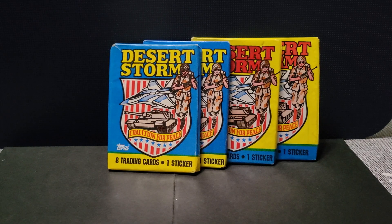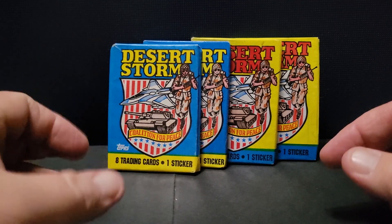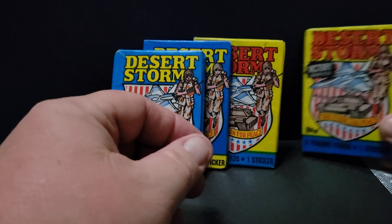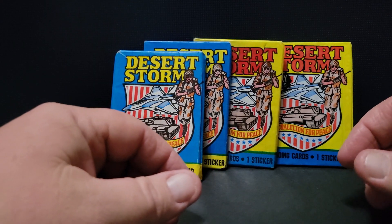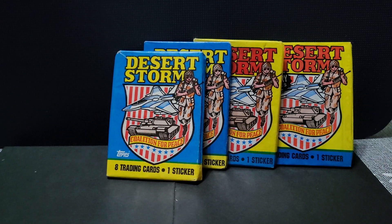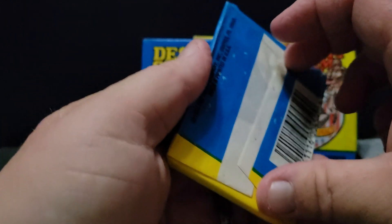Next video up is some Desert Storm trading cards. There were three series of this. I don't know if these are series one or two, but these are the Victory Series. I've got a whole slew of them — some listed, some sitting around, whole boxes. They must have made a massive amount of these.